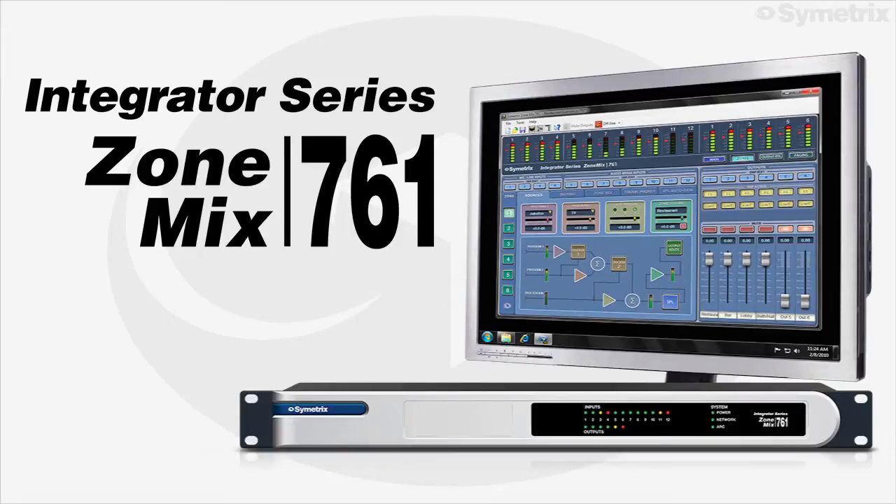Symmetrix ZoneMix 761 – Zone Paging and Music Management.